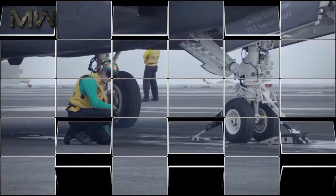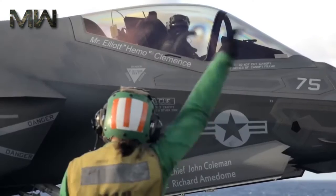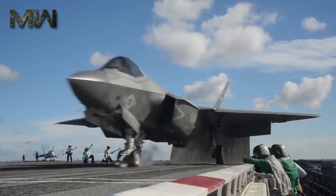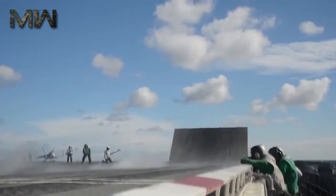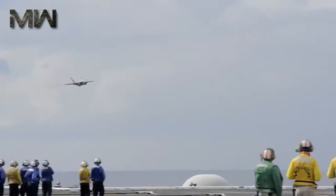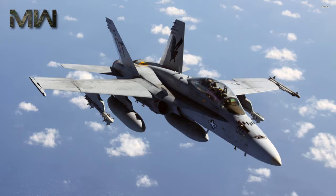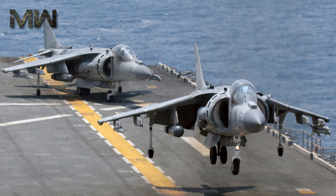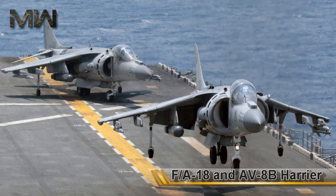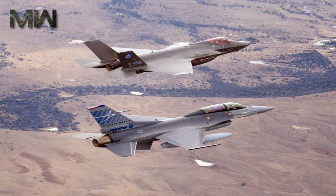The F-35 Lightning II is a fifth-generation fighter, combining advanced stealth with fighter speed and agility, fully fused sensor information, network-enabled operations, and advanced sustainment. Three variants of the F-35 will replace the A-10 and F-16 for the U.S. Air Force, the F/A-18 for the U.S. Navy, the F/A-18 and AV-8B Harrier for the U.S. Marine Corps, and a variety of fighters for at least 10 other countries.